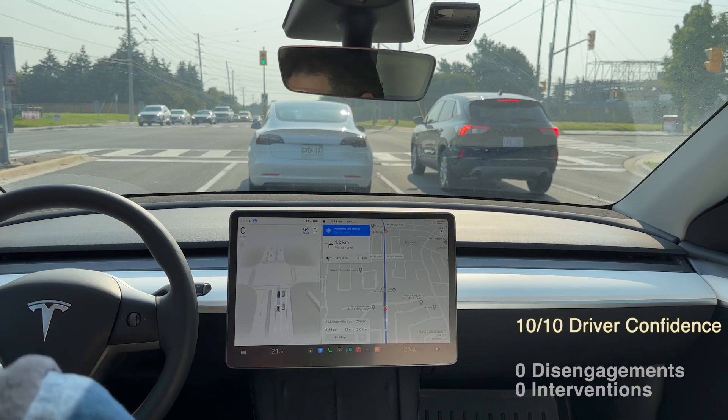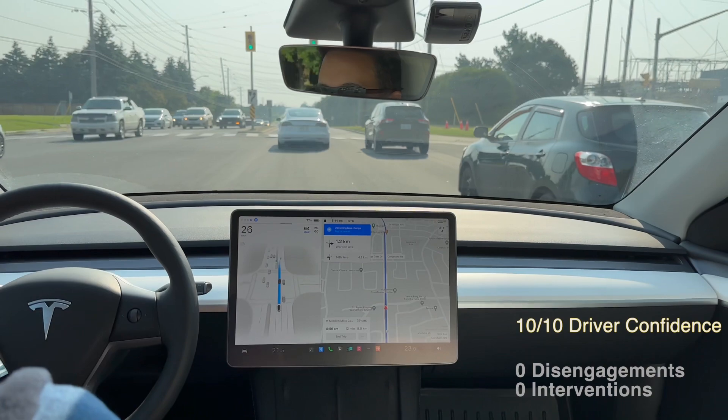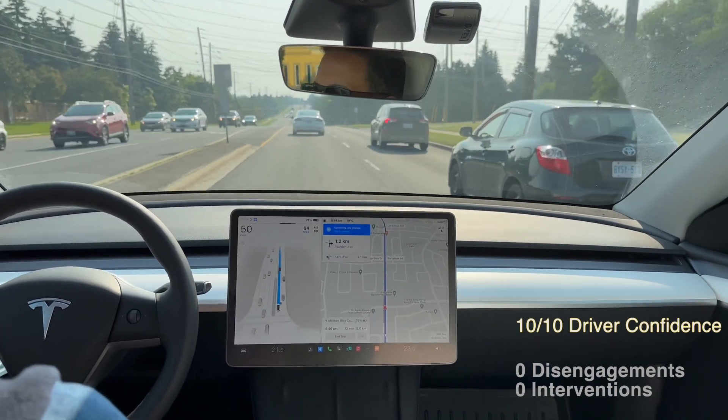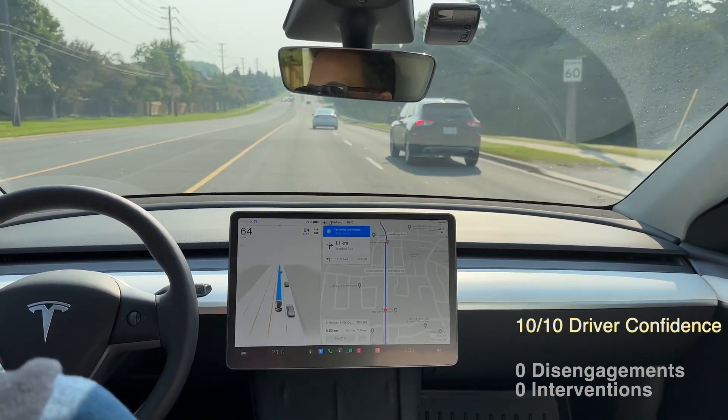I'm not doing a huge stress test — I want to give you an idea of what Full Self-Driving is like in standard weekend situations. I haven't had too many 10-minute-plus drives without any interventions, but I'm feeling really good about FSD today. We're going to be doing a couple of turns, some right turns, a double lane shift, and some left turns. Let's get going.